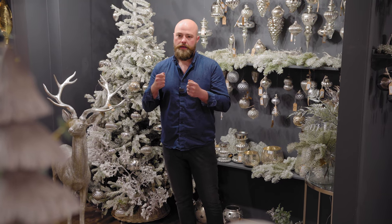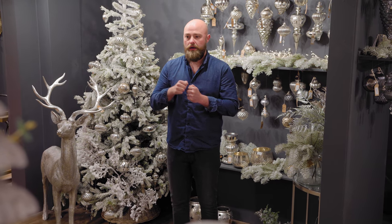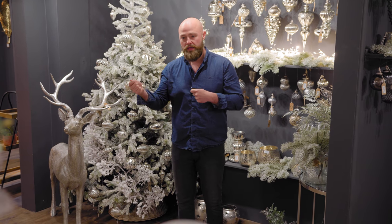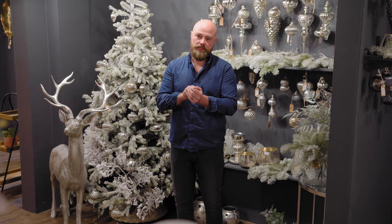Welcome to our Hill Interiors Christmas 2021 webinar. On our last webinar, I promised we'd do a more in-depth look at Christmas, so this is what we're doing today. This video will be recorded and go up on YouTube, so if you need to go back and pause to find product codes, that's fine. All the product codes will be up there. We've sold a lot already, but there's still availability, so it's not too late to get your orders in.